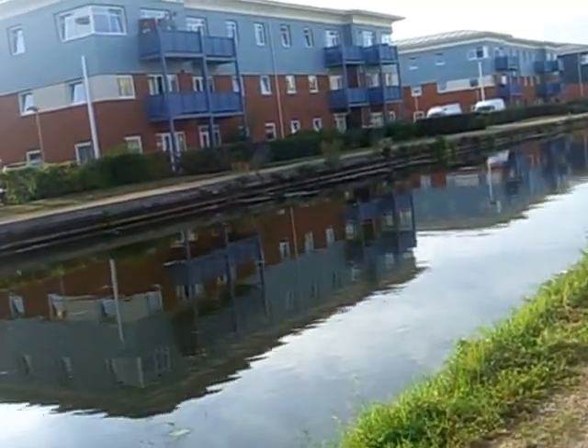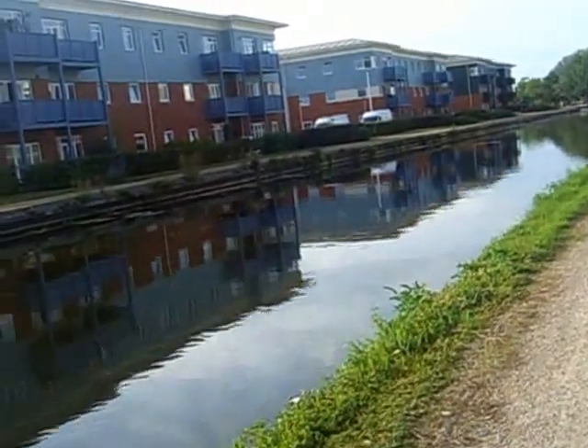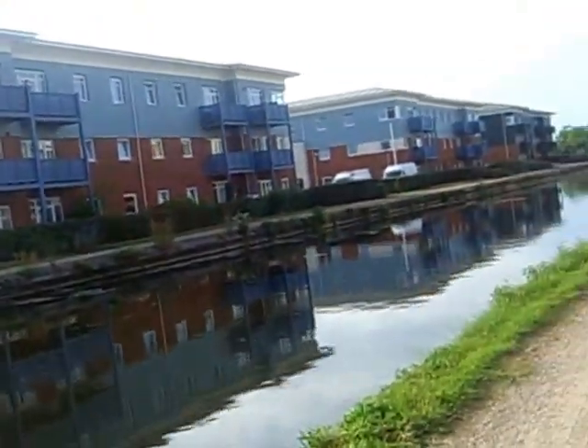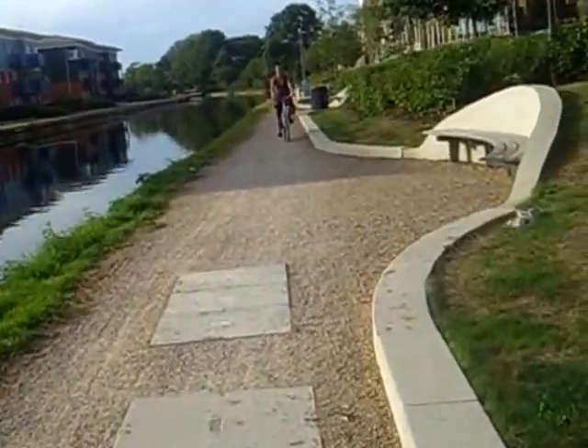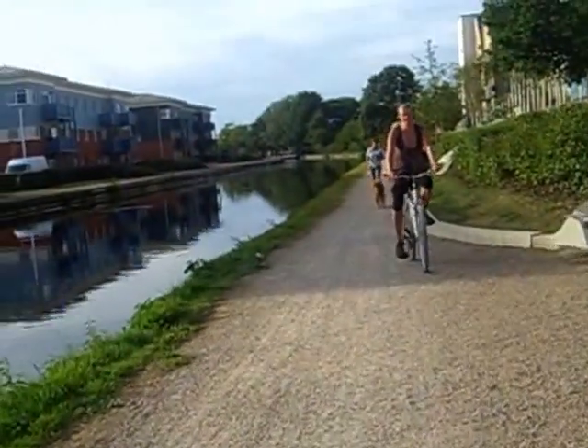Uxbridge and up to Harefield, which is quite pleasant with some lovely views. And here we've got some reasonably nice apartments — it reminds me a little bit of Holland, with the canals and people cycling on the bankside.